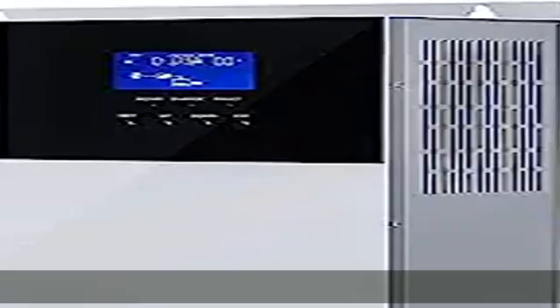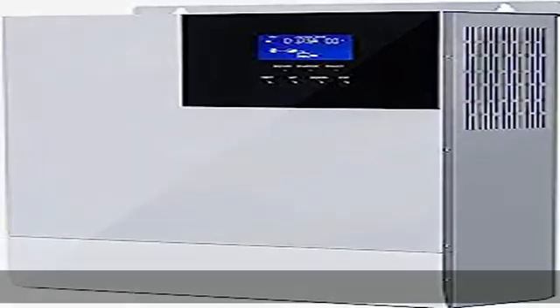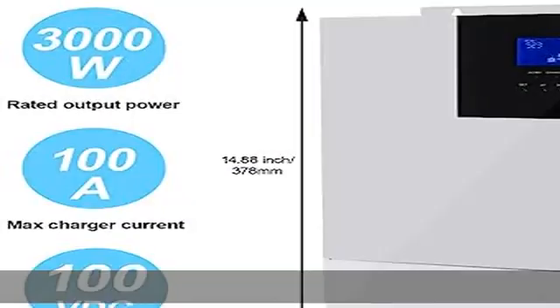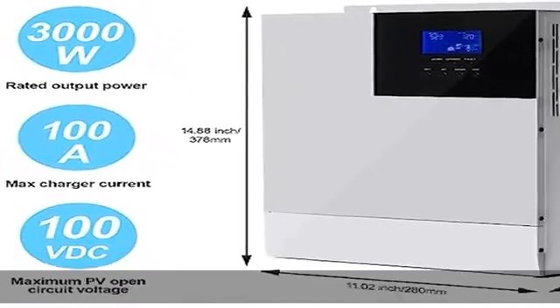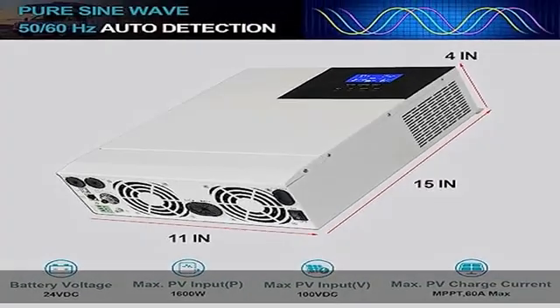Max PV open circuit voltage: 100V DC. PV operating voltage range: 30 to 100V DC. MPPT voltage range: 30 to 85V DC. Maximum input: 1600W. Maximum output: 1400W.